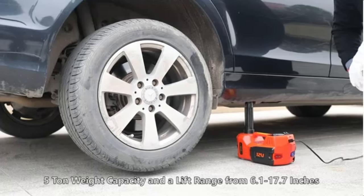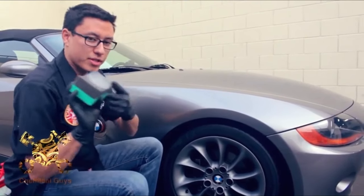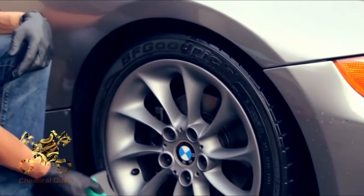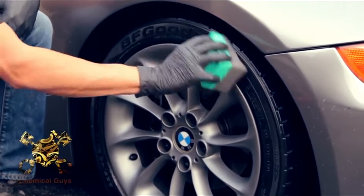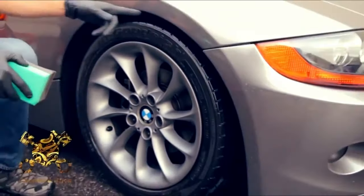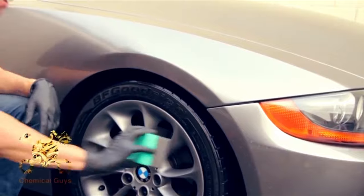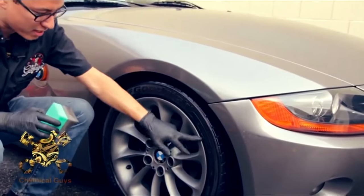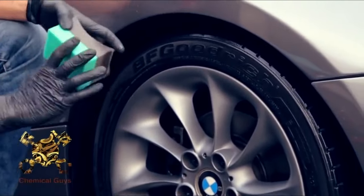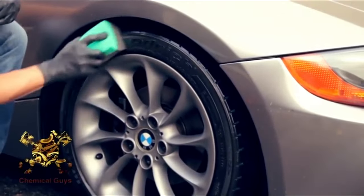Number 19: Tire Dressing Applicator Pad. Elevate your tire detailing with the Chemical Guys Wonder Wave Durafoam Contoured Large Tire Dressing Applicator Pads. This pack of two premium applicators is designed for easy and precise tire dressing application. The contoured shape fits perfectly to your tire's curves, ensuring even coverage and a professional finish. Crafted with durable durafoam, these pads deliver consistent results, making tire maintenance a breeze. Trust Chemical Guys for quality and precision in every application. Upgrade your detailing arsenal with the Wonder Wave Durafoam Applicator Pads — a must-have for enthusiasts and professionals alike.